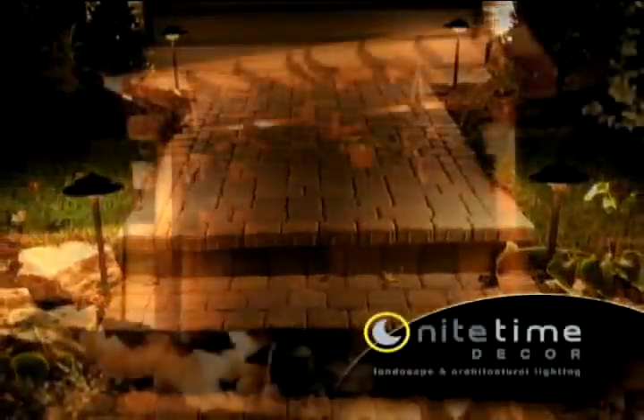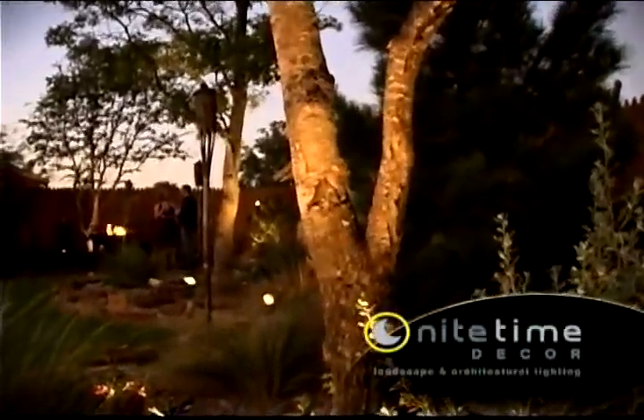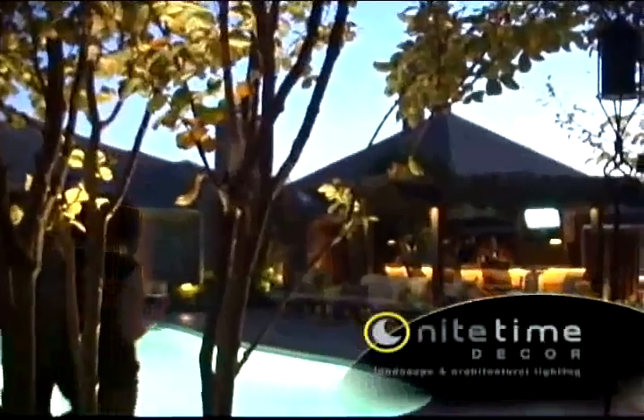You will witness the transformation from the moment you turn on the lights for the first time. Treacherous pathways are safely lit and your once obscure yard and landscape is gently illuminated. The atmosphere is magically enhanced for increased enjoyment and more relaxation and comfort.